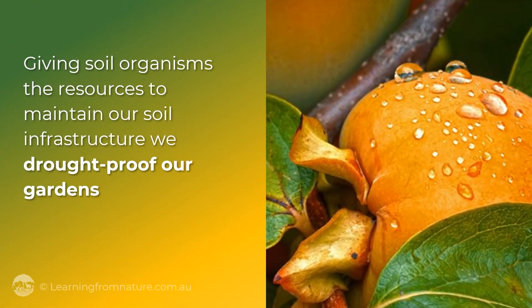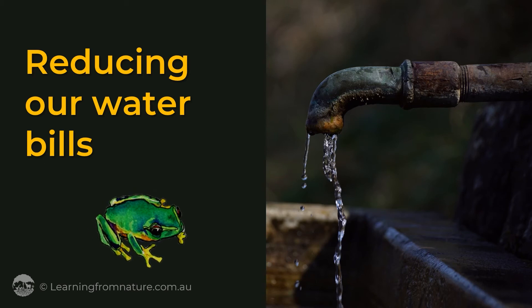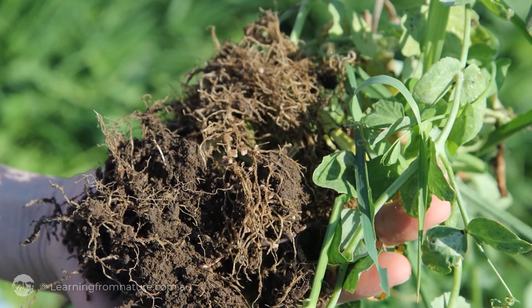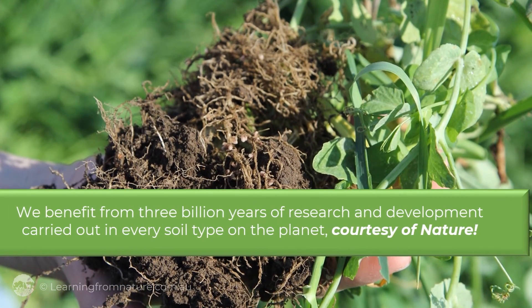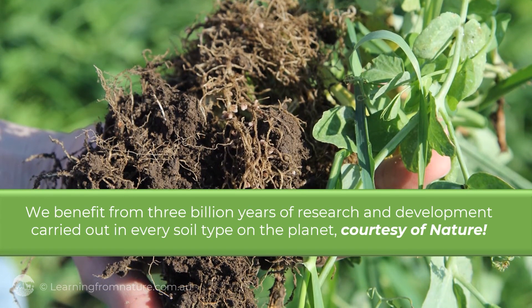Soil organisms are the resources to maintain soil infrastructure. We drought-proof our gardens, reducing our water bills, and extending our growing season into the dry. We benefit from 3 billion years of research and development carried out in every soil type on the planet, courtesy of nature.